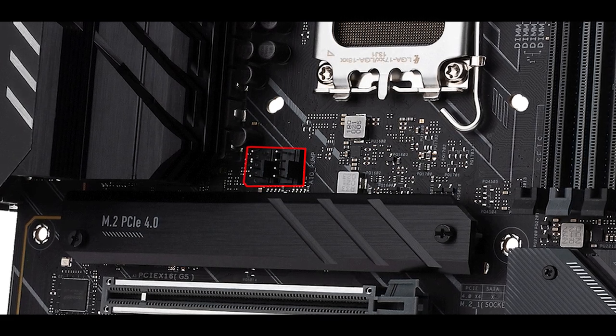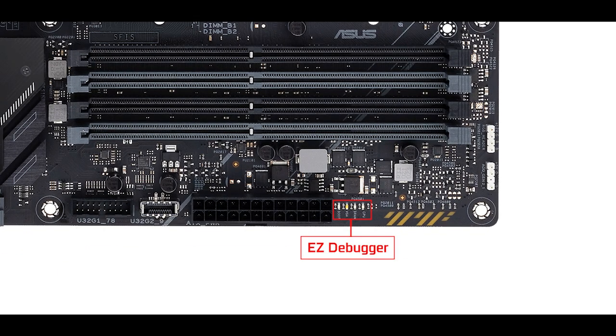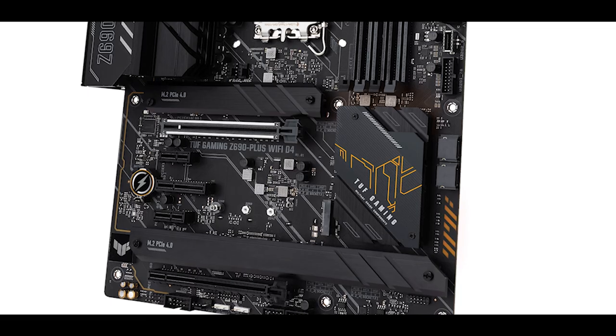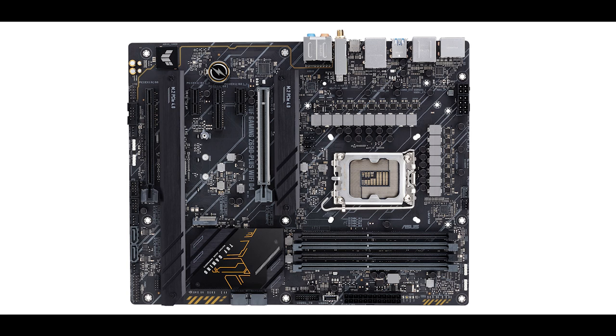I do regret the absence of hybrid fan connectors, which would allow a much more agile cooling configuration, but it still covers the fundamentals for any solid gaming build. Troubleshooting-wise, we do have our easy debugger, which will guide us through the main stages of our boot — obviously a must, especially in such a complex motherboard which mixes no less than three PCIe standards. And of course, there's an RGB strip hidden under the chipset heat shield, another lining the back of the board, and no less than four RGB connectors, three of which are addressable.